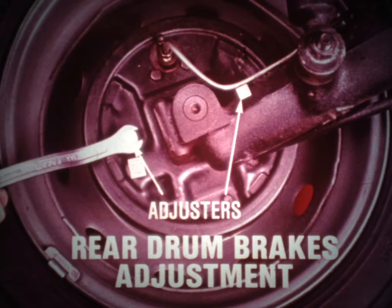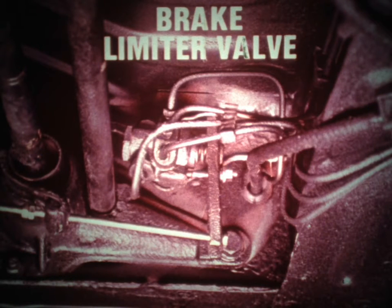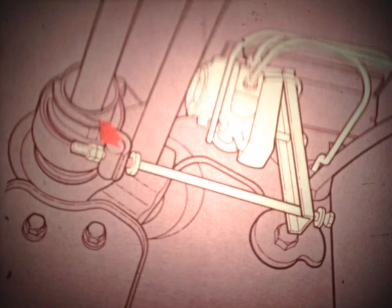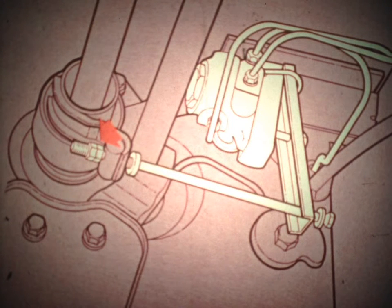The rear drum brakes on Le Car are not self-adjusting; there is one adjuster per shoe, and each must be manually adjusted at specified intervals of about 6,000 miles. The most important service tip about the braking system involves the brake limiter valve. This valve distributes braking pressure to the rear wheels according to the car's height, and must be checked and adjusted any time there has been a change in normal ride height. The limiter must be checked and adjusted only with the vehicle resting on the ground, its fuel tank full, and a driver in position. The valve operation is checked using a pressure gauge in place of one of the rear wheel cylinder bleed screws; the cut-off pressure must be as specified in the shop manual. The valve can be adjusted to the proper cut-off pressure by turning a nut on an adjustment rod. When bleeding the system, this valve must be opened.